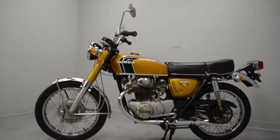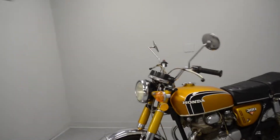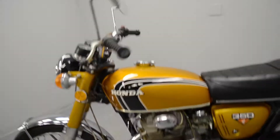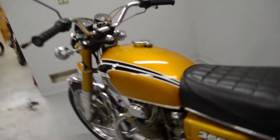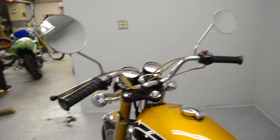Here we have a 1972 Honda CB350. This cycle is in fantastic original condition, just a lovely machine. This is an all-original bike except for the exhaust, which was changed at one point. Otherwise, it's a gorgeous bike.